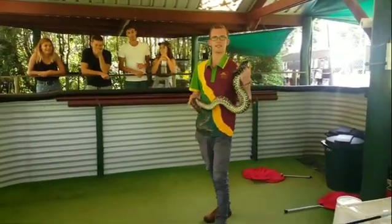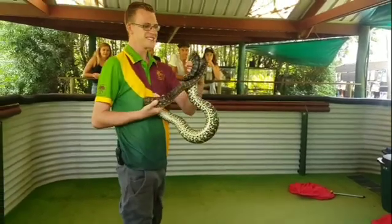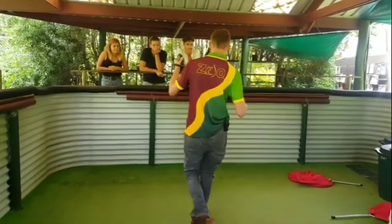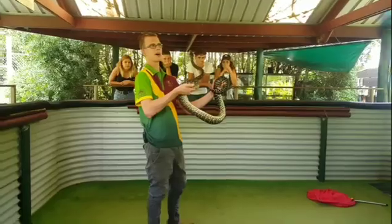This is Joe. Joe is a Centrillion Carpet Python. These guys are found more inland in Australia, so around Alice Springs to Uluru. They're a nice coloured snake, and they can vary in colour quite a bit as well.